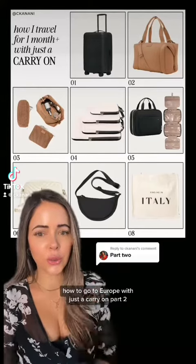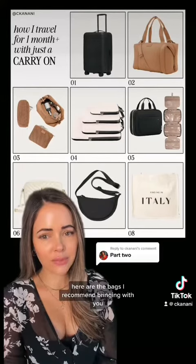How to go to Europe with just a carry-on, part two. Here are the bags I recommend bringing with you. I recommend packing three different bags.